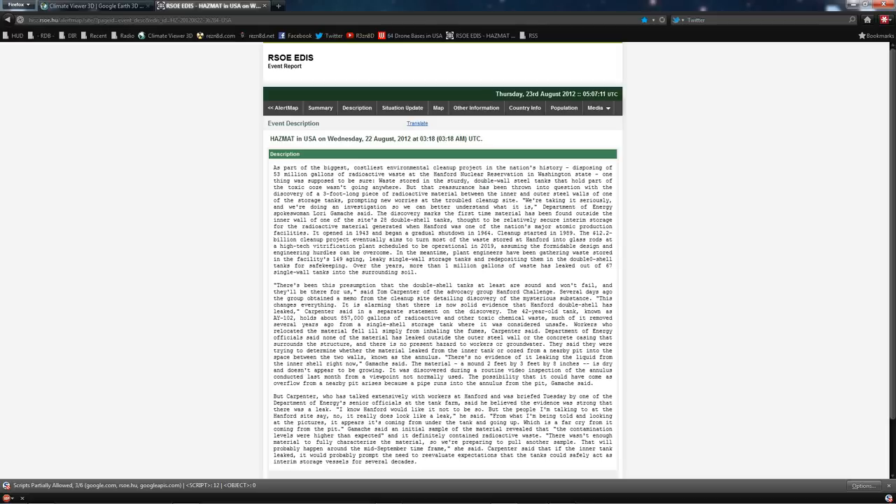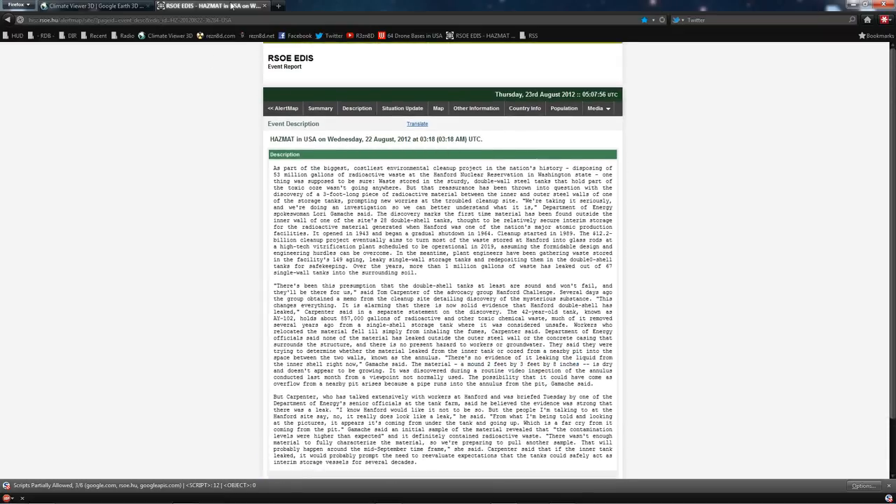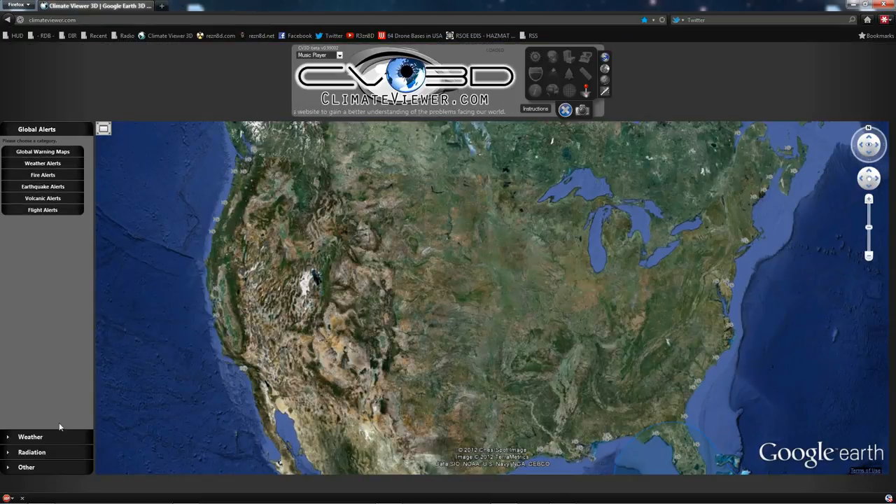They say they're taking it seriously. Over the years, more than 1 million gallons of waste has leaked out of the 67 single-wall tanks into the surrounding soil. The container in question, Y102, holds about 857,000 gallons of waste, and when workers tried to move it previously, they fell ill simply from inhaling the fumes. The leak itself is described as a mound two feet by three feet by eight inches between the two walls — noticed just recently via camera from a different angle.